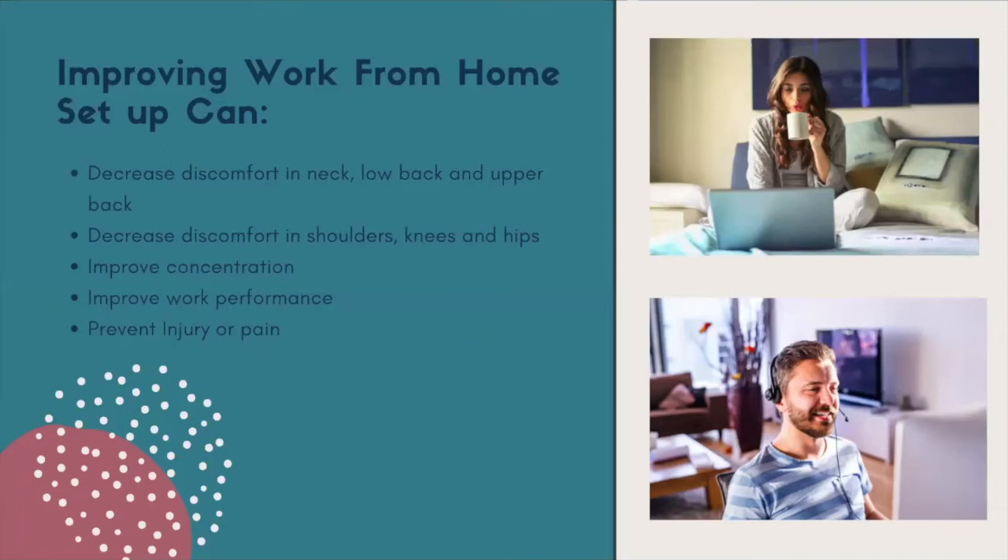The added bonus is that by improving our work-from-home setup, you can also improve your concentration, your work performance, and of course prevent any injury or pain. There are a couple of different work-from-home setups we'll talk about as we go along.